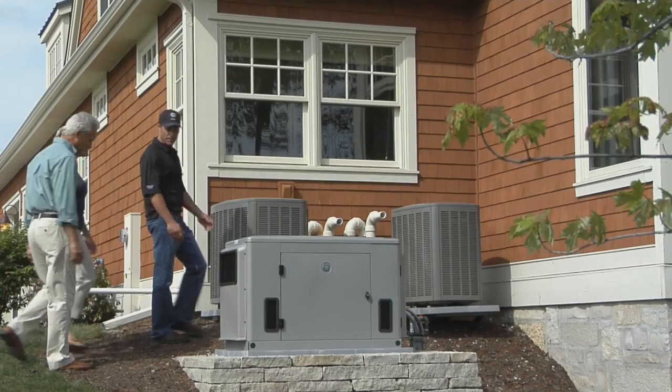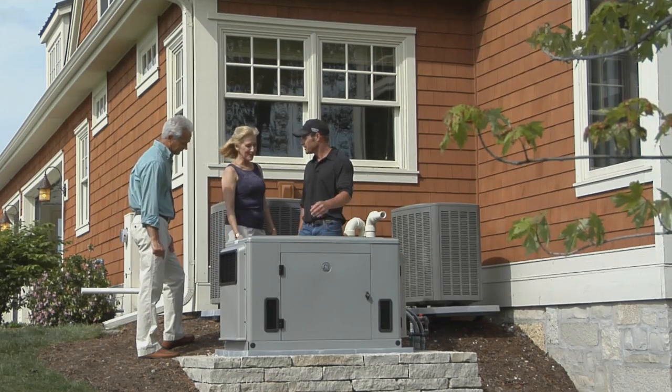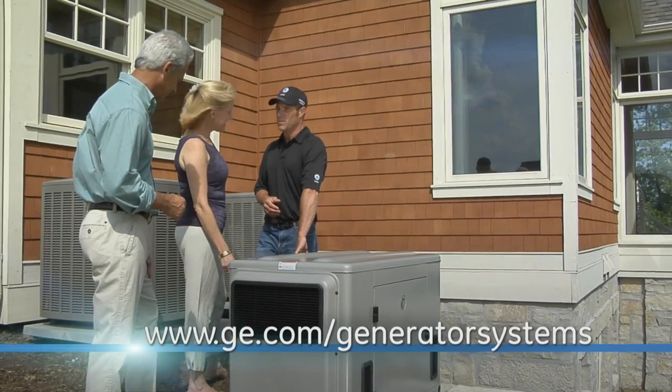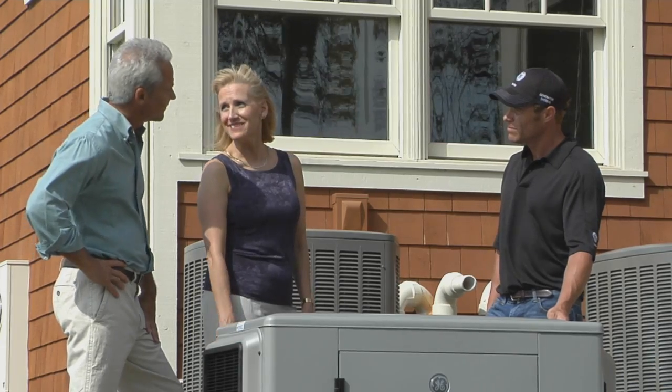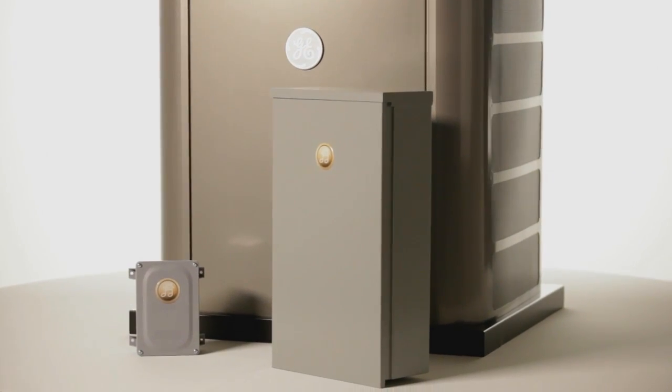So what size system will you need for your home? For a rough estimate, you can refer to GE's generator sizing information at ge.com/generator-systems. But because every home has its own energy footprint, a licensed electrician will be required to accurately size your system. Customizable, energy-efficient, and affordable whole house power solutions — only from GE.